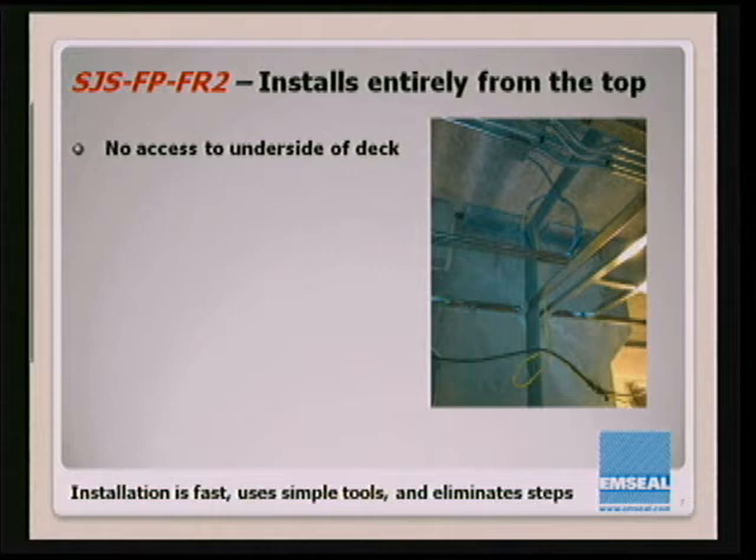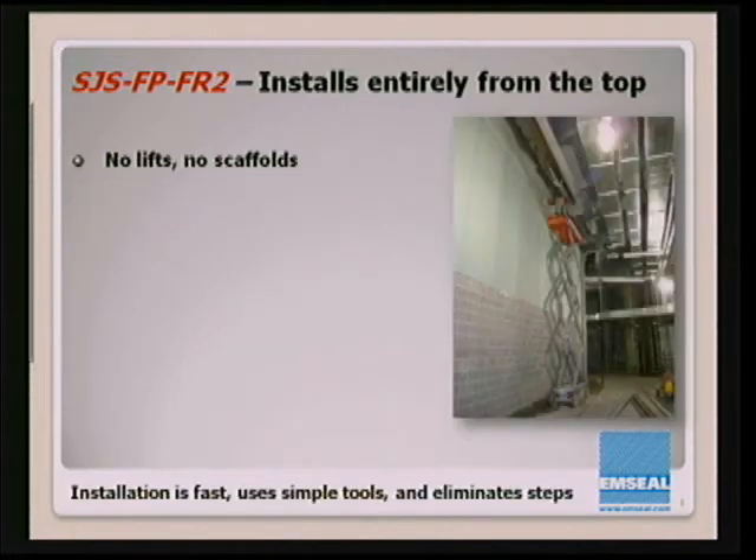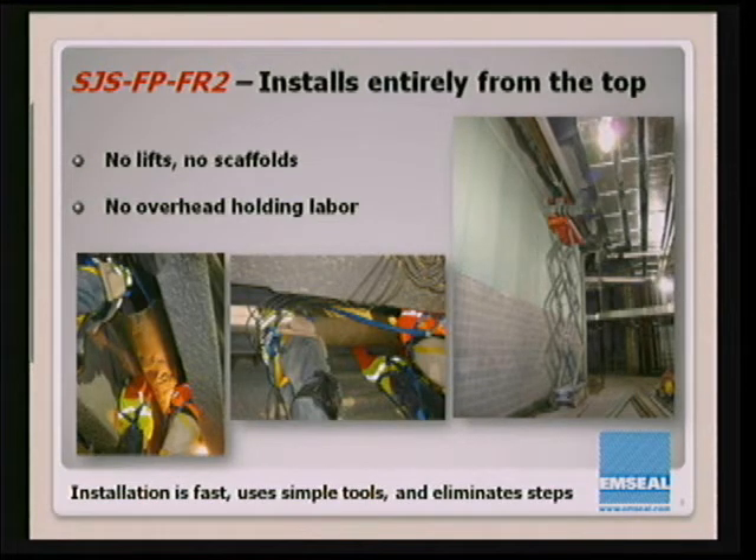The system is installed entirely from the top surface. On one job, a contractor showed up to install a fire blanket but there was no access to the underside of the joint because all of the electrical and mechanical had been done. All of those obstructions prevented the installation of a blanket. Monocoat fireproofing had already been applied to the structural steel, meaning that to attach a fire blanket, all of that had to be scraped off, the blanket shot in with Hilti guns, and the monocoat sprayed back on. We eliminate that completely — no lifts, no scaffolds, no overhead holding labor, no three-man operation working around electrical conduit.